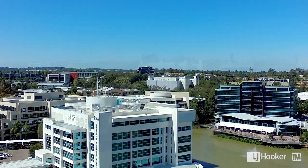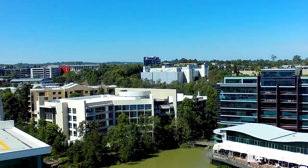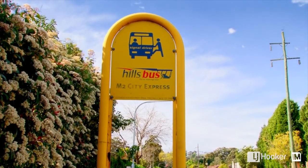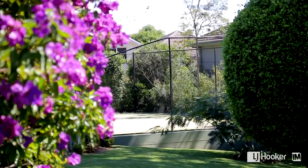Walk to arguably the best business park in New South Wales, Norwest Business Park, Market Town, Coles, specialty shops, al fresco restaurants, churches and transport — you have the whole world at your doorstep.